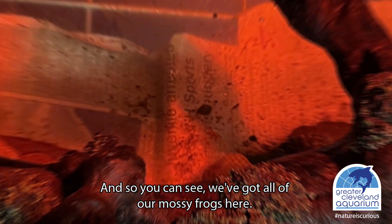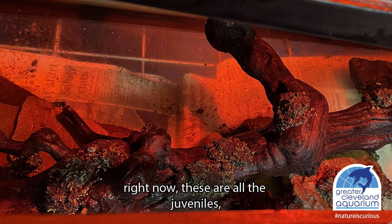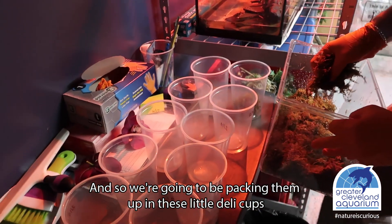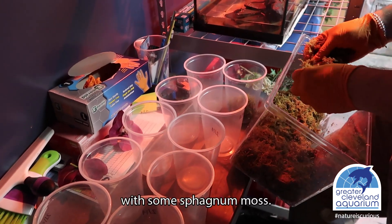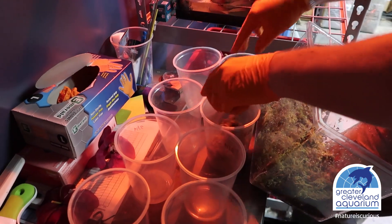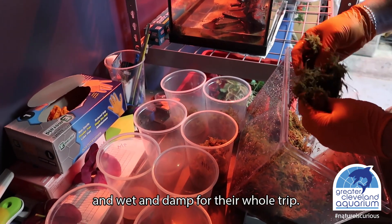You can see we've got all of our mossy frogs here — a whole bunch of them in holding right now. These are all the juveniles, and we're going to be sending them out. We're going to be packing them up in these little deli cups with some sphagnum moss. This moss will help keep everyone nice and humid, and that's really the only thing to worry about with these guys — making sure they stay nice and wet and damp for their whole trip.